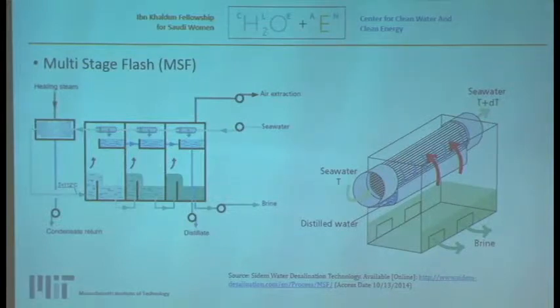Multi-stage flash is made up of multiple stages or compartments where each has a varying temperature and pressure. The seawater passes through tubes at the top, getting warmer in each chamber until it reaches the top brine temperature, where steam is introduced to reach around 112 degrees Celsius. It then enters the first stage and immediately flashes into vapor, which condenses around the tubes and is collected as distilled water. From stage to stage, you get less fresh water and more concentrated brine, which gets discharged.